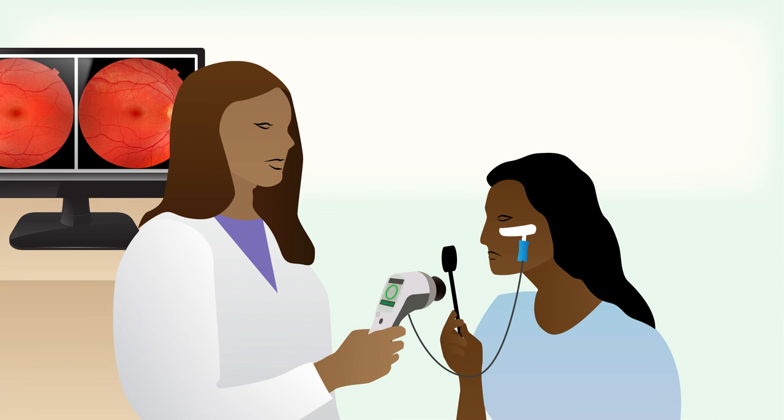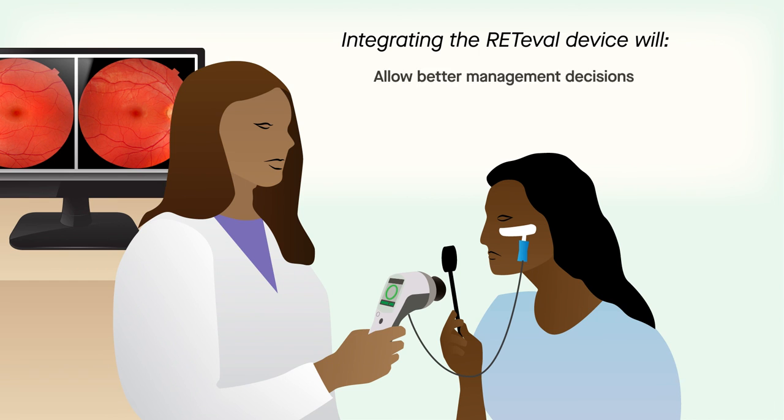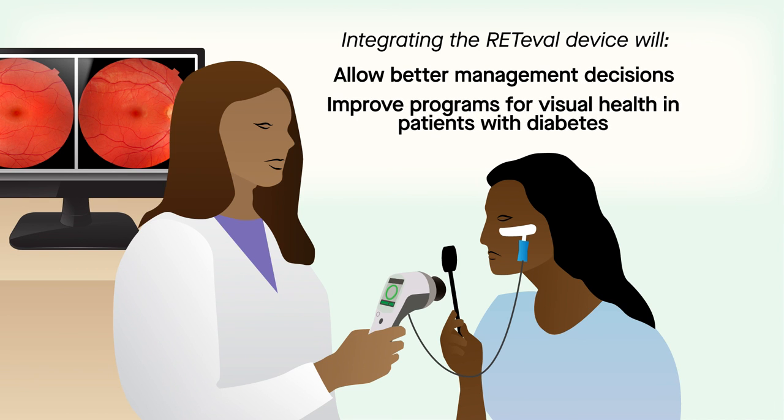Alone or in combination with observation of retinal structure, the Redaval device will allow you to make better management decisions and improve programs designed to manage visual health in patients with diabetes.